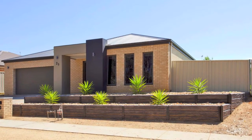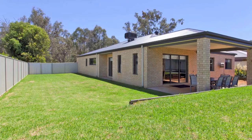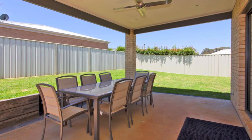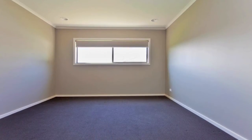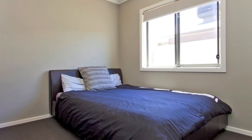Nestled in the popular and rapidly expanding township of Barham Duda, this inviting family home is sure to tick your boxes. As an ideal option for the first home buyer, young family, empty nester or astute investor, this home is characterised by modern and functional design and spacious layout.